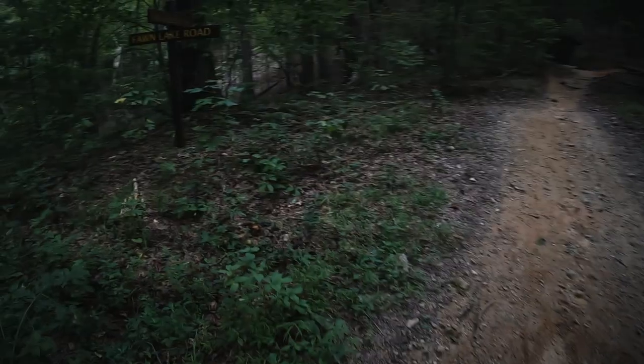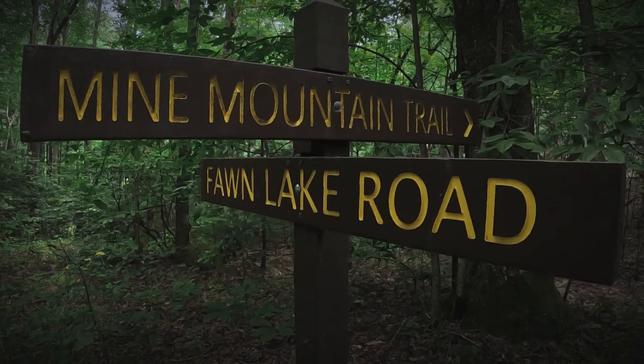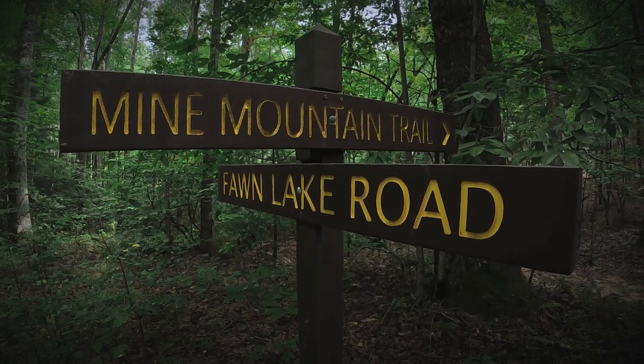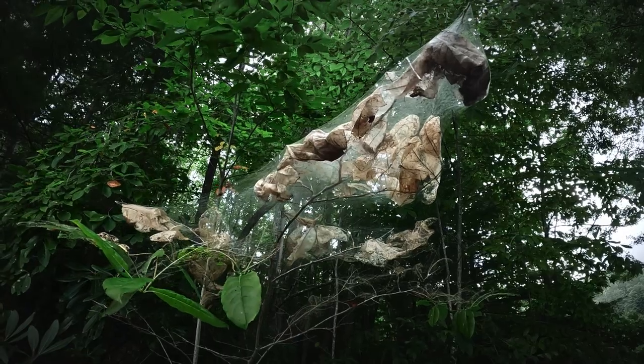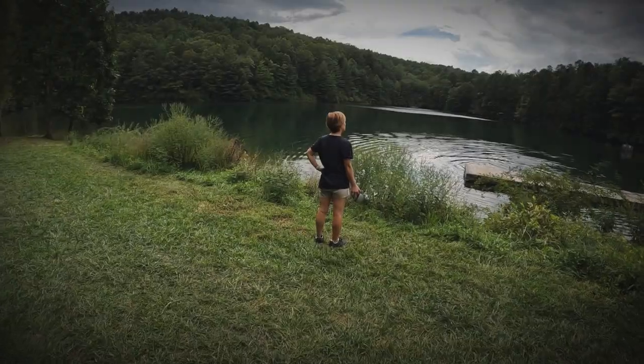Out of the parking lot, head left on Foam Lake Road. After a short walk, you'll see signs on the left for Mine Mountain Trail. This is a popular multi-use trail for mountain bikers and hikers alike. And just a short half-mile hike down Foam Lake Road, we set our eyes on the prize.